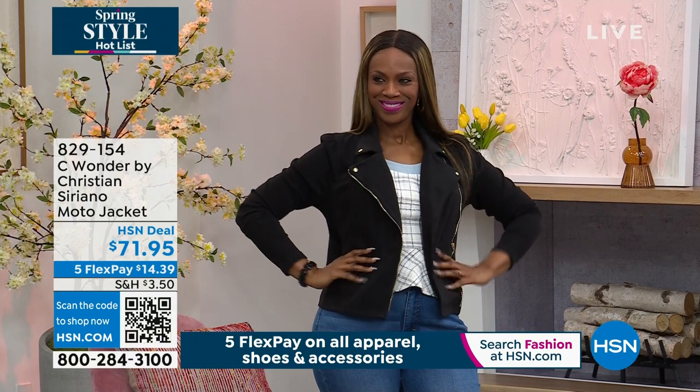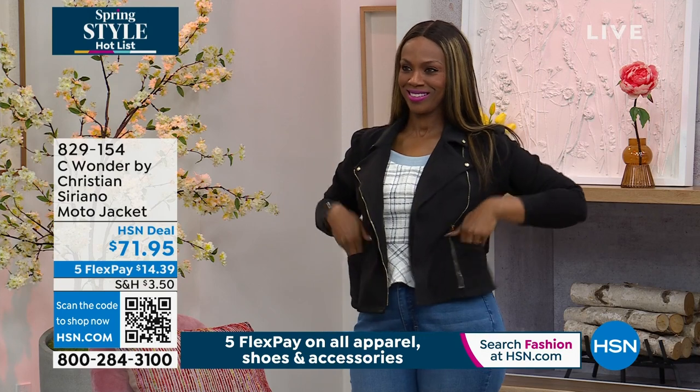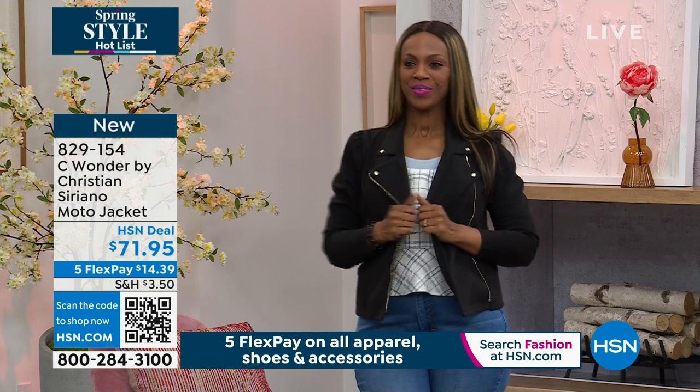A couple minutes to talk about this — it pairs perfectly with today's special, pairs perfectly with your denim. You're telling me it's a knit, right? That's why it's so soft.